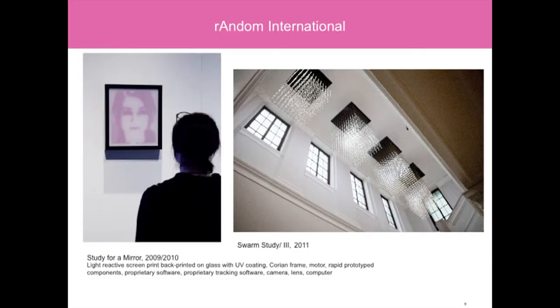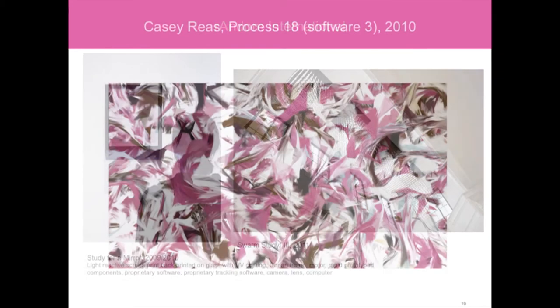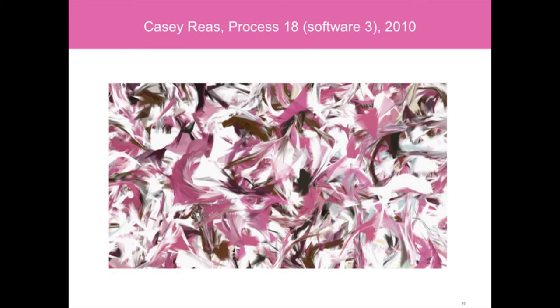We also collect contemporary artwork. These are two examples by Random International. The one on the right was a prototype shown in Decode, and the artist worked with our conservation team before the latter work was acquired. The other piece is in the ceramics garden. Both are interactive, and in 2010 one became the museum's first digital artwork on permanent display.